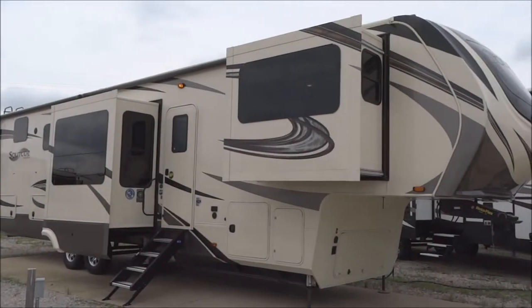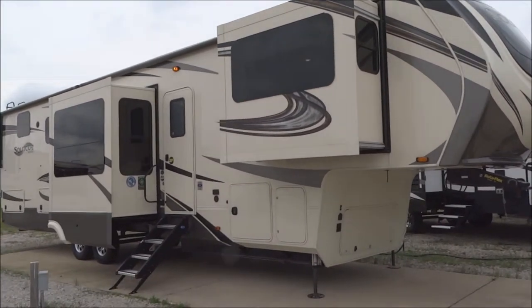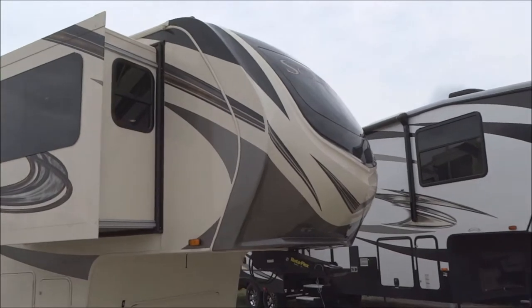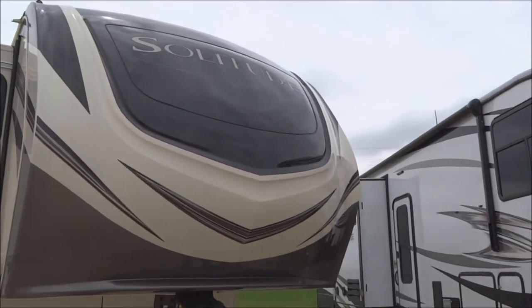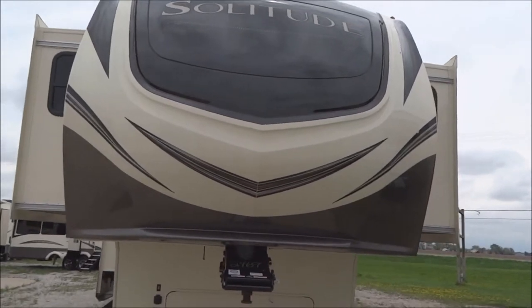This is a 2019 Solitude 5th Wheel, model number 380FL by Grand Design RV. This presentation is brought to you by Terry Fraser's RV Center in Eldridge, Iowa. This is a 5-slide-out unit. Let's start with this front aerodynamic front cap here — that is with the windshield cap, which we'll see more of when we get to the inside.